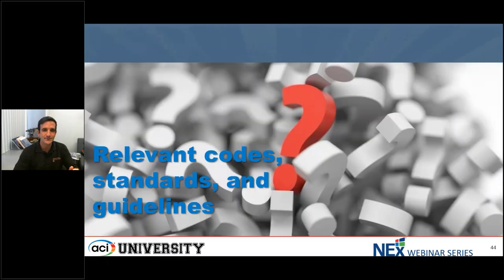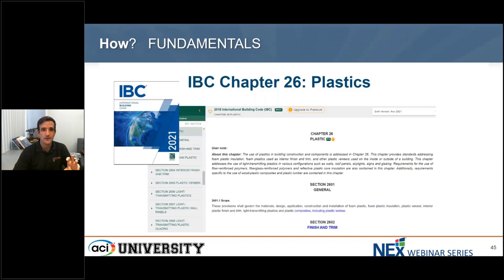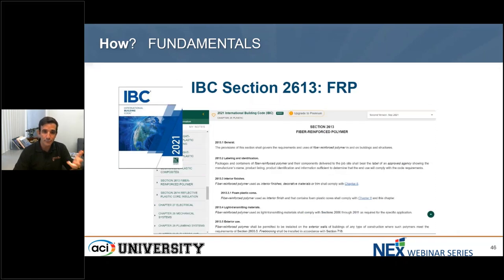Before switching over to my colleague Ehsan, I wanted to give an understanding of the key engineering references that support implementation of non-metallic FRP pultruded elements. The International Building Code recognizes the use of plastics in Chapter 26, and in Section 2613 it explicitly references FRP materials. However, most references in the IBC are relevant to the National Fire Code and ASTM standards for flame spread, smoke, and other issues, where the application has primarily been used for cladding. The point is that FRP is not novel in the building code — it's not new, it has existed for a while.